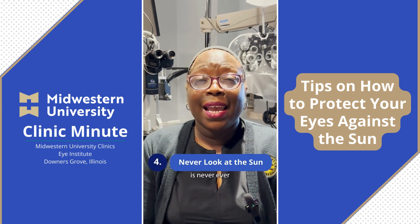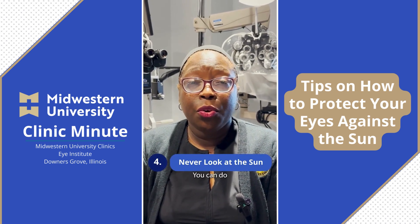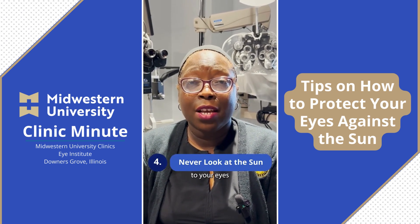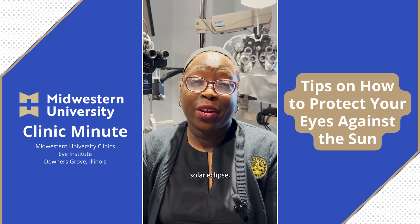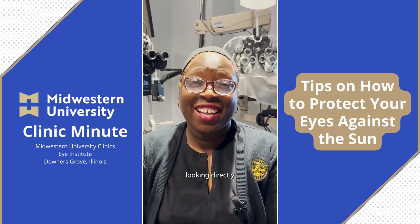Tip number four is to never ever look directly at the sun. You can do significant damage to your eyes by looking directly at the sun, so you should never look directly at it. Even during a solar eclipse, you should not be looking directly at the sun.